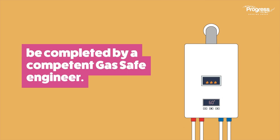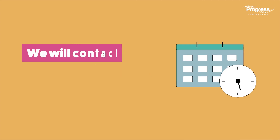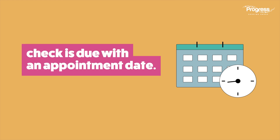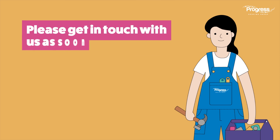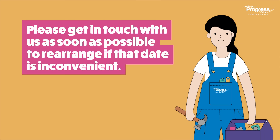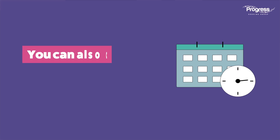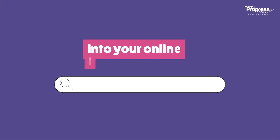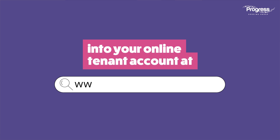Your gas checks will be completed by a competent gas safe engineer. We will contact you before your gas safety check is due with an appointment date. Please get in touch with us as soon as possible to rearrange if that date is inconvenient. You can also check the date of your next gas service by logging into your online tenant account at www.progressgroup.org.uk.